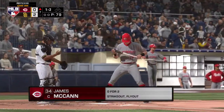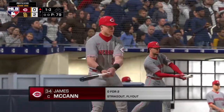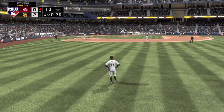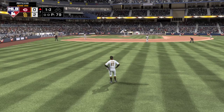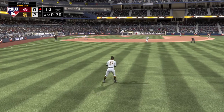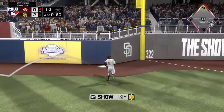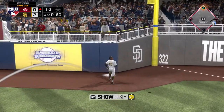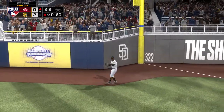Leading off from Cincinnati, the catcher number 34, James McCann. The 1-2 — there's a swing and a drive hit well out to right field. And he tracks it down. Nice play for the first out.